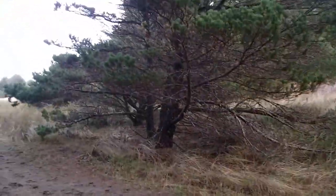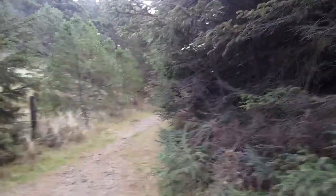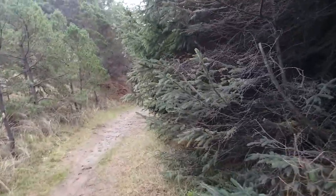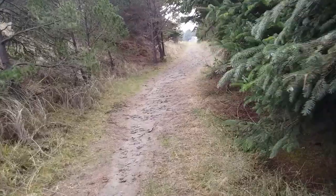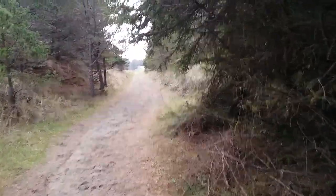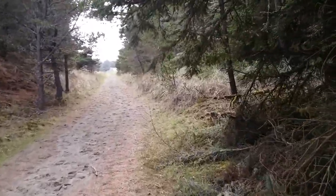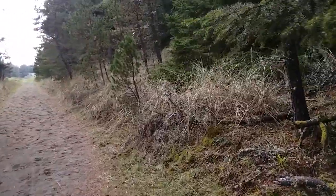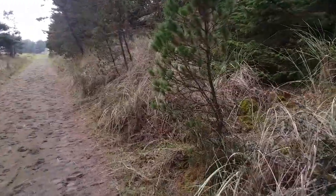Out here in the dunes you can sometimes, even in the winter, come across ant mounds. They're pretty big, pretty sizable — you'd be surprised. As much as we despise ants, we still respect them as an extremely important part of nature. We really can't live without them as much as we can't live with them.